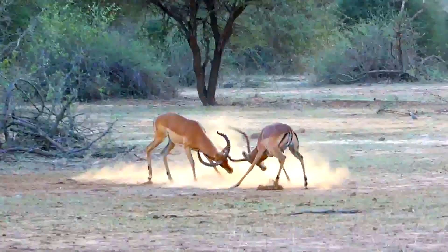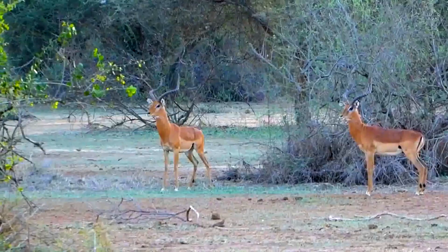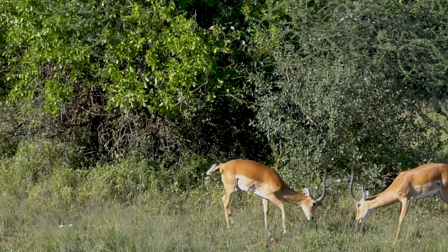Male impalas use their horns in sparring matches. While these mammals are able to breed year-round, they most often breed at the end of the rainy season. Males reach reproductive maturity around a year of age, but don't begin breeding until around 4 years old — they have to earn it. During the breeding season, three distinct impala groups exist: dominant breeding males with their harem, subordinate males who aren't defending a territory, and breeding herds of females and juveniles.